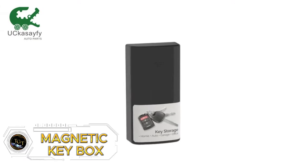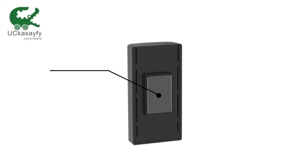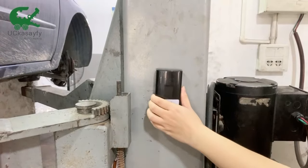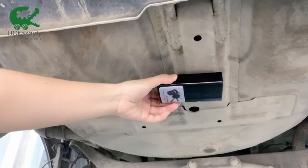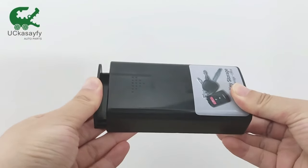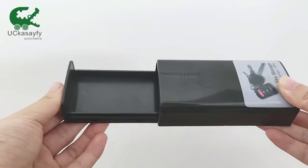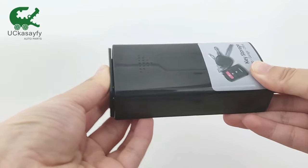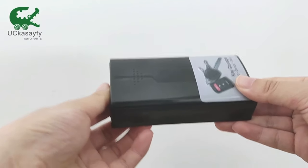Never get locked out again. The magnetic key box offers a discreet and secure way to store a spare key for your car, home, garage, or office. It attaches securely under your car to a metal surface or anywhere you need discreet access, and protects your spare key from rain, snow, and other aggressive elements. Quick and easy access — no more searching for a locksmith or a spare key hidden under a rock. Small enough to stay hidden, yet large enough to hold most standard keys. Get tranquility for less than $10.